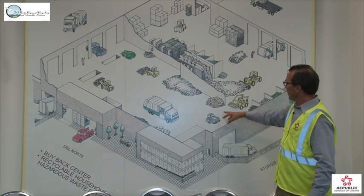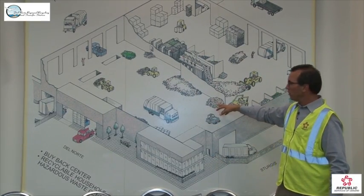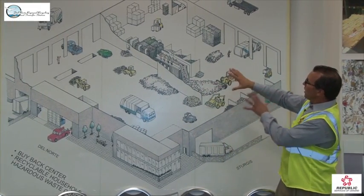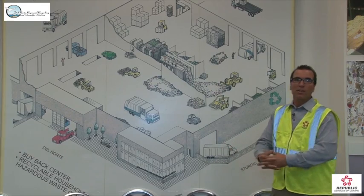You can see our sweeper out here, our cardboard material being stored, tires, paper — that sort of thing. Essentially, transfer and recycling — that's what happens here at Del Norte.